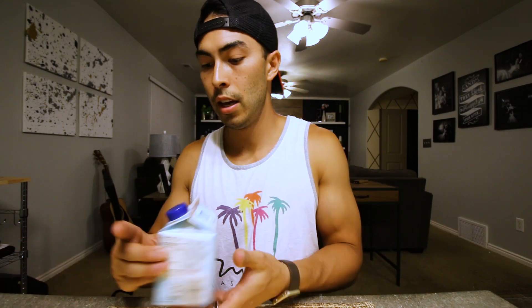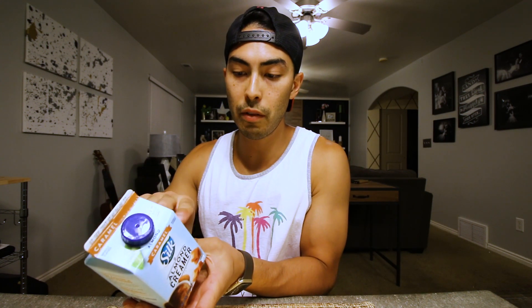For coffee, I like to use this Silk Almond Caramel Creamer. This stuff is really, really good. If you just use two tablespoons of it, you're looking at 15 calories, zero fat, and three carbs — not too bad.